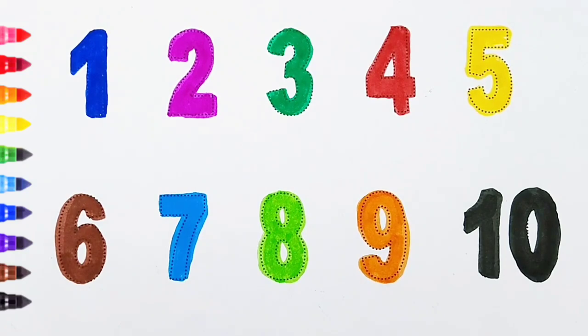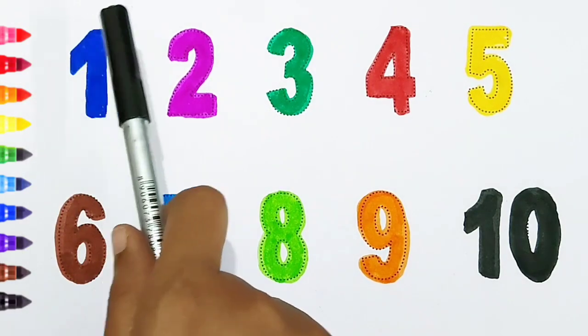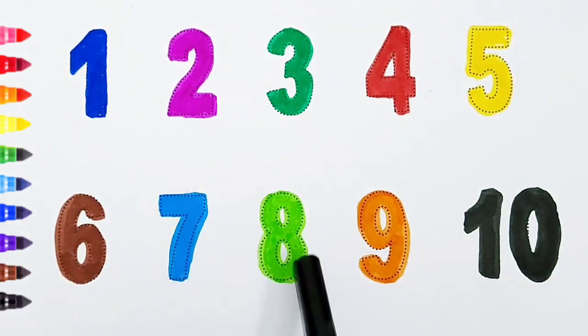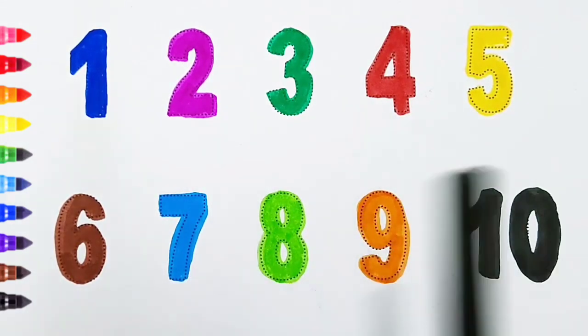Once again: 1, 2, 3, 4, 5, 6, 7, 8, 9, 10!